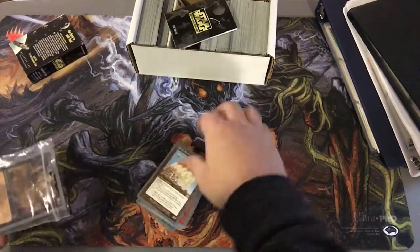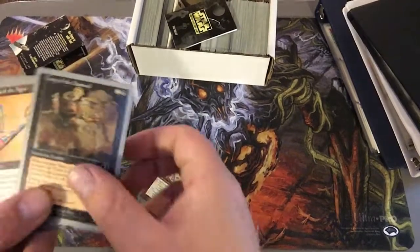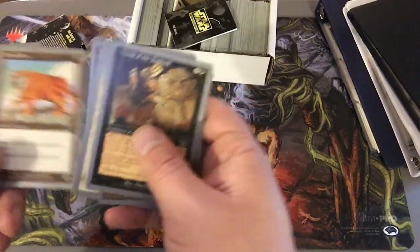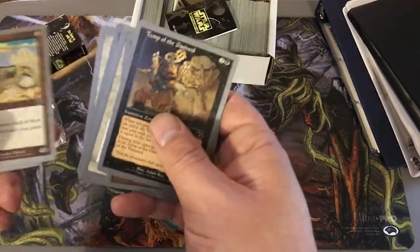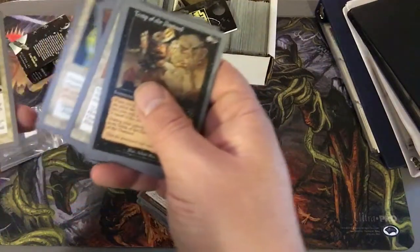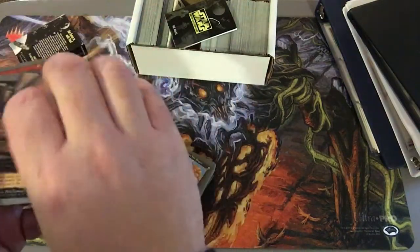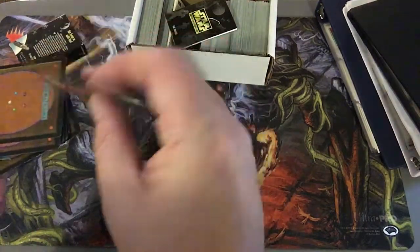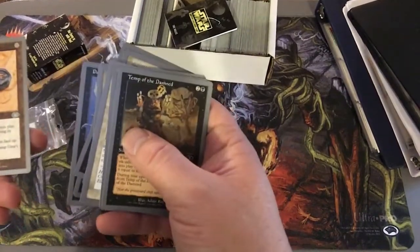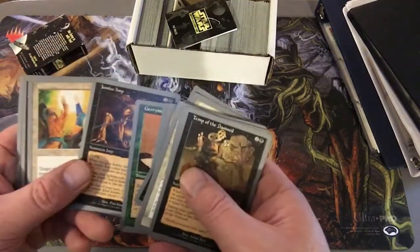I probably don't want to ruin them. I had to look up what set it was — it's Unglued. The gray border... I'm not sure what the gray border means; I'm going to have to look into that. At first I thought they weren't real Magic cards, but they feel like it. They feel real. And they smell real.